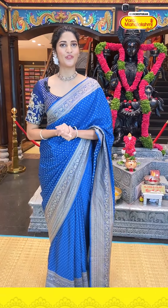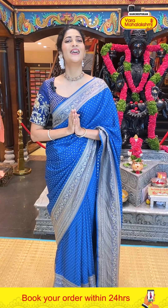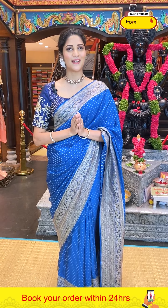Before moving on, let me tell you: we have a video calling option as well. All you have to do is dial us on 8900100002 and you can view our Vara Mahalakshmi sarees from the comfort of your home. Today's Kadi Georgette sarees collection has more sarees for you.